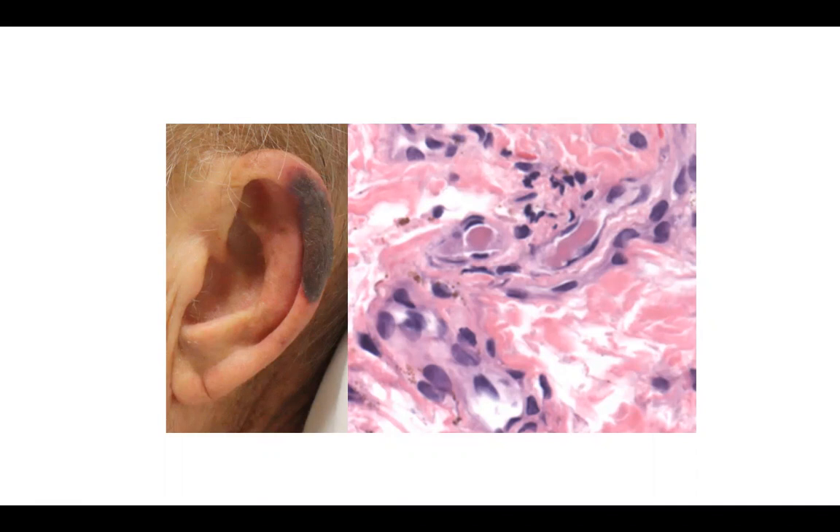On biopsy, findings for this entity include occlusion of small vessels with very smooth pink material without prominent inflammation. Can you guess the diagnosis?